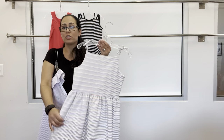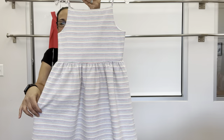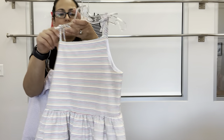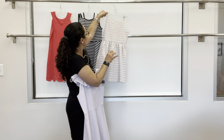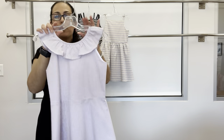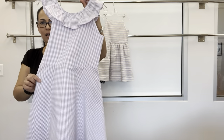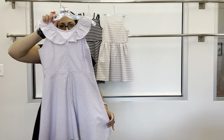We have that multi-stripe seersucker you saw earlier in a waist dress with ties at the shoulder and a back zipper — nice and simple. And then the purple and white check seersucker with ruffle around the neck skirt and a back zipper.